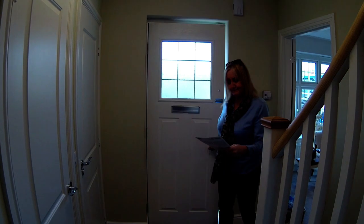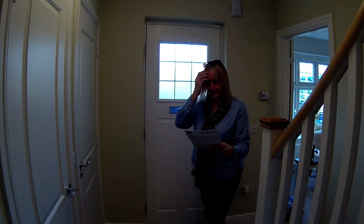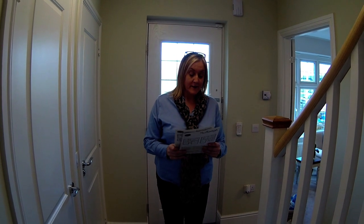Hello, welcome to Amington Garden Village by Redrow Homes in Tamworth, Amington, Tamworth in Staffordshire. This is the Leamington.